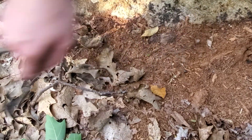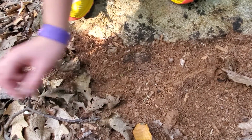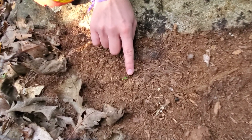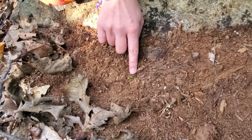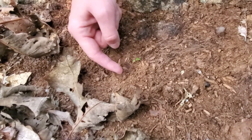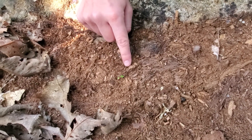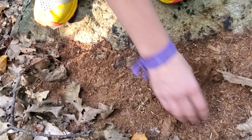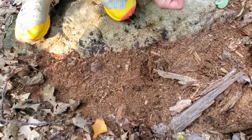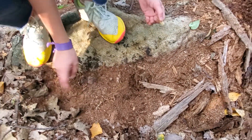Another really important thing about decay class five coarse woody debris is that it serves as a seed bed for other trees that are just coming up. Right here where my finger is, there's a tiny birch sapling — definitely from this year, you can tell by how little it is. The coarse woody debris supplies its nutrients, with the help of the beetles and the worms.